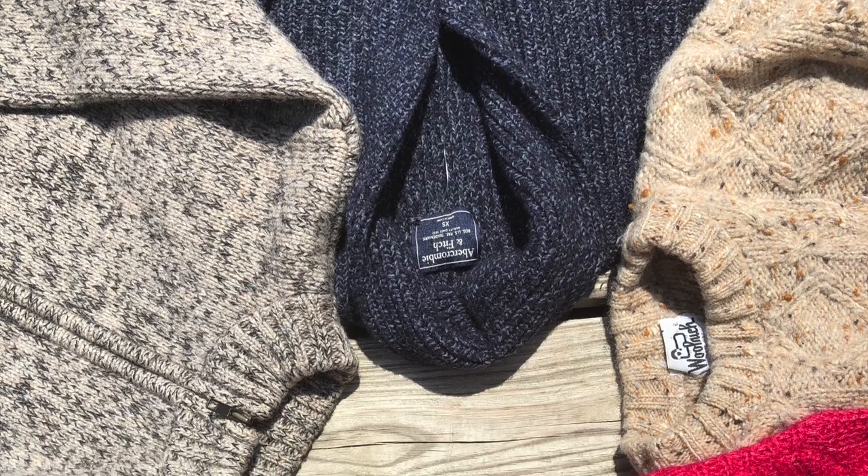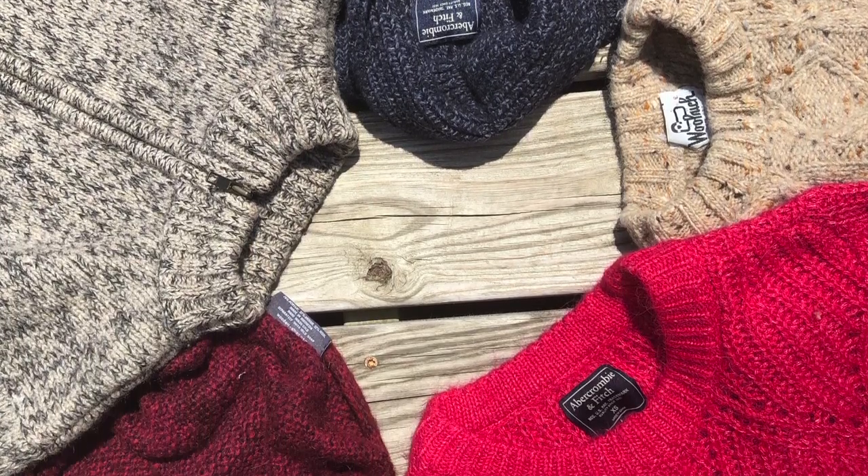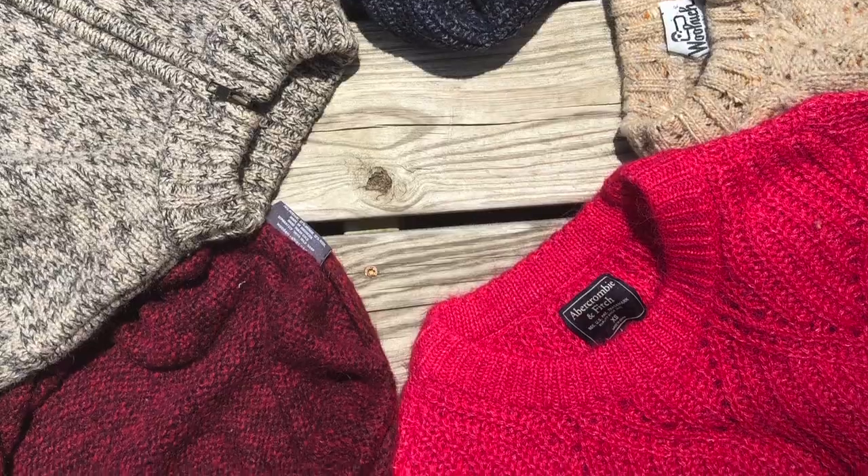I went thrifting the other day to find more sweaters for the class, which was really fun — pulling things apart and thinking about them. I actually found two 100% wool sweaters at the thrift store, which is always a thrill. They're pretty interesting and kind of beautiful, and they actually fit. So I either get extra wool sweaters or I can use the yarn — either way it's exciting. I'll pull those out on the next podcast or so for a look.